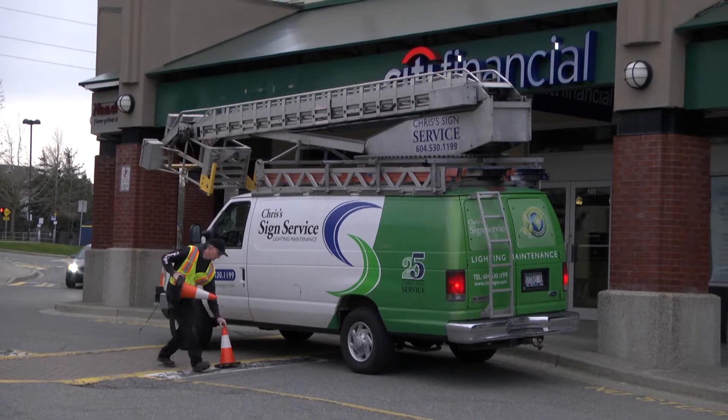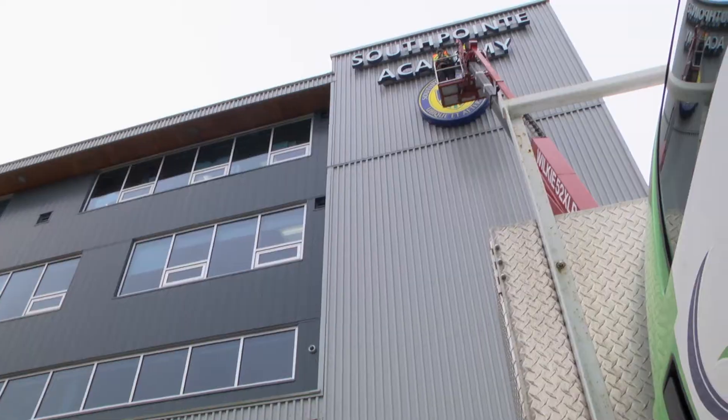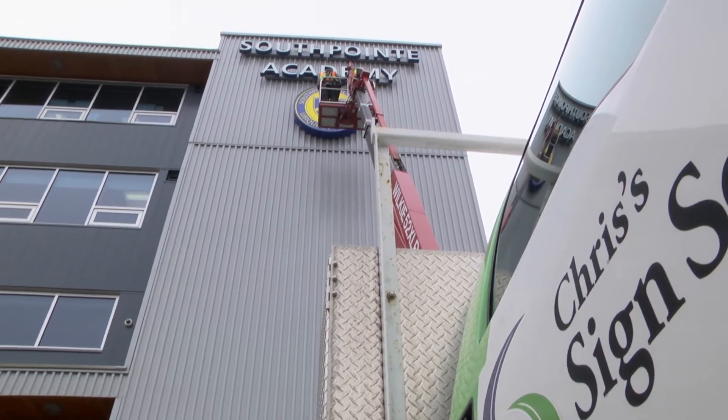Christmas Signs is a sign and lighting company. We provide lighting maintenance throughout the province of British Columbia. We do low-level lighting, high-level lighting, we do sign manufacturing, but our key thing is electrical work and our specialty is LED retrofits.